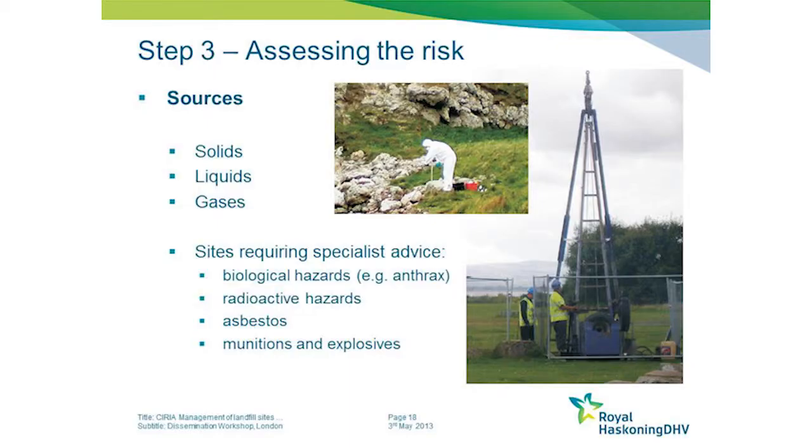The guide also flags up that there are several categories of specialist sites that really do require particular specialist assistance: any site that has biological or radioactive hazards, asbestos, or unexploded ordnance.